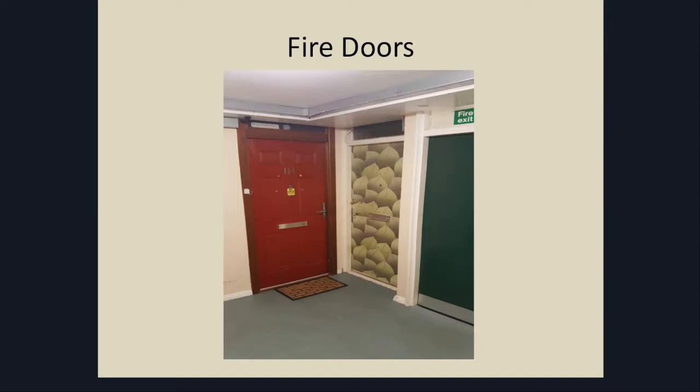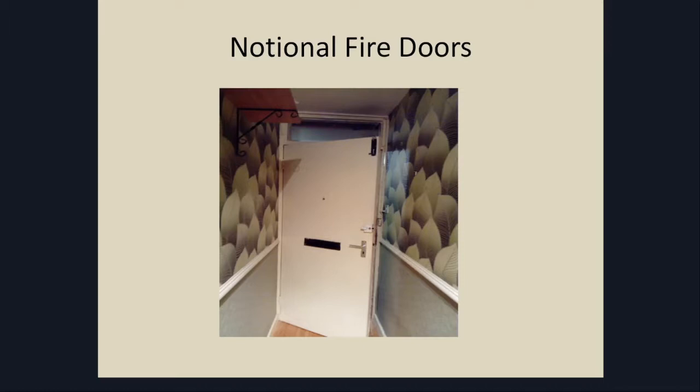Moving on to more general examples of compartmentalisation issues we've found: obviously the big issue for all of us is fire doors. The red door on the left is one of our doors — a 60-minute fire door. The one on the right is a leasehold property where they've wallpapered the door. It's artistically very pleasing, but not particularly brilliant for fire safety. We would be taking corrective action or getting the leaseholder to take corrective action. Without being wallpapered, it would be classed as a notional door, so it doesn't meet current standards. But we've got no legal means to force that leaseholder to replace the door.